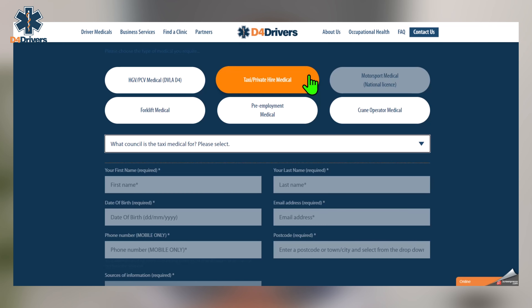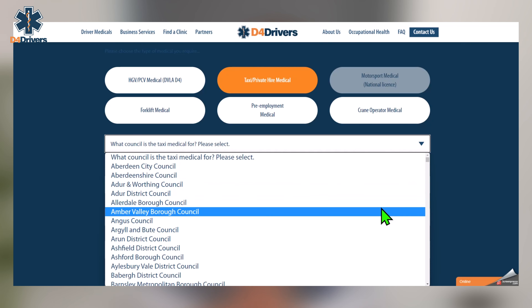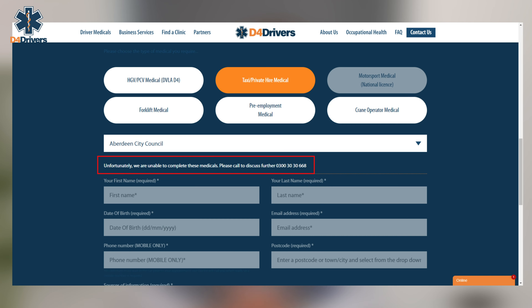Each council and licensing authority sets its own criteria and conditions as to who can complete medicals for drivers. If your council's licensing policy only allows your GP to conduct your appointment, then you unfortunately would not be able to book your medical with us. If you're not sure about the rules in your area, you can check these on our website — simply click to book, select taxi medical, and then select your local authority from the drop-down list.